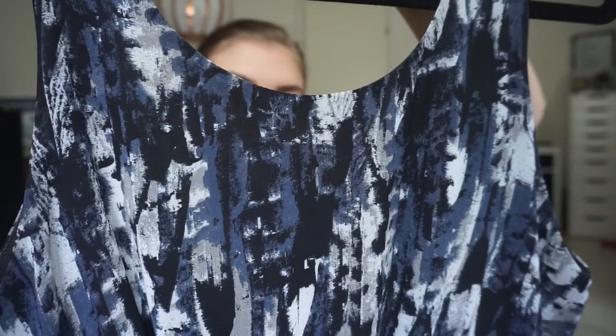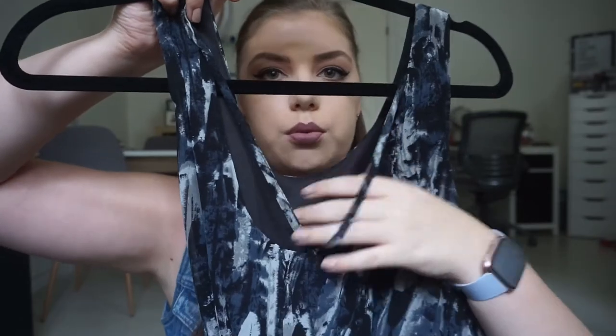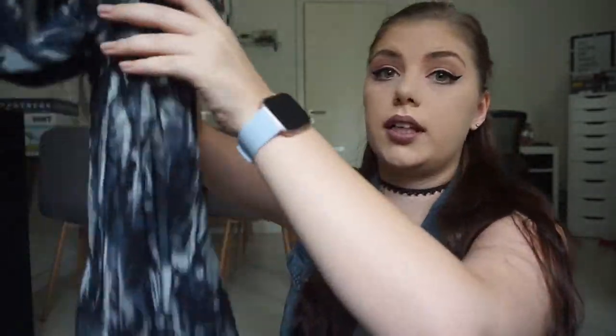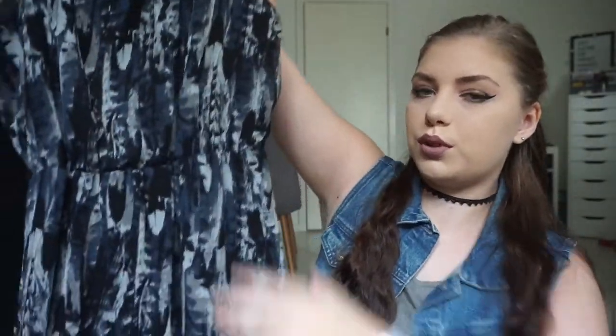My favorite dress is this one. I got it for my 18th birthday party — which is a big deal in Denmark — and I've worn it for so many parties, big and small, since then. The print is just amazing; I remember drooling over it for about a week before I went and bought it. It's from Noisy May and you can get it on ASOS. The back is a beautiful crossover, and it's a high-low dress that goes in just over the waist — so flattering.